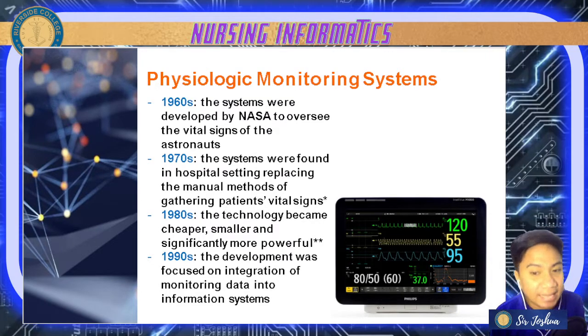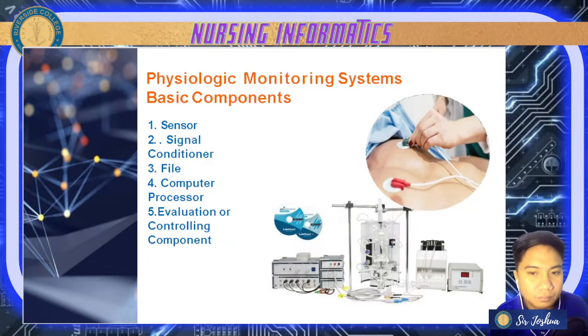In the 1990s, there was already development focused on integration of monitoring data into information systems. In your physiologic monitoring systems, we have basic components. First is your sensor.